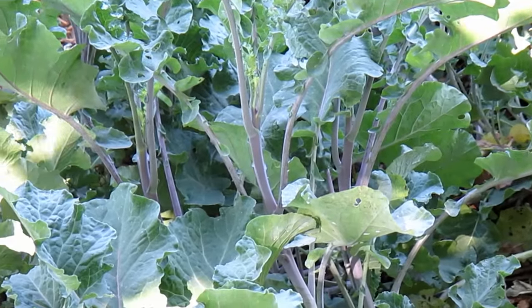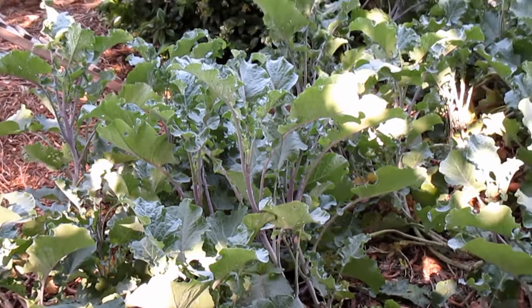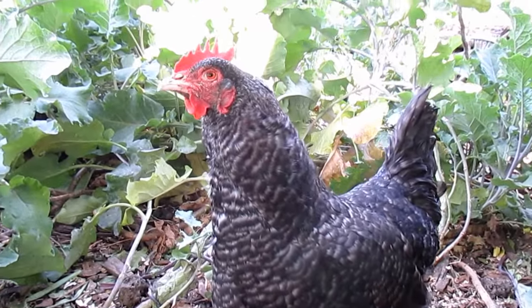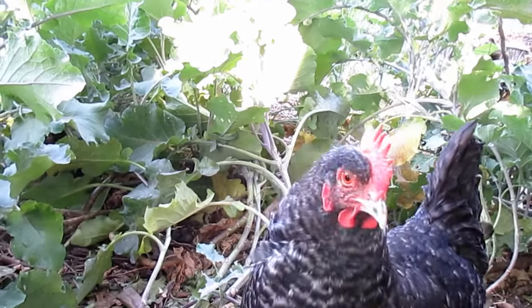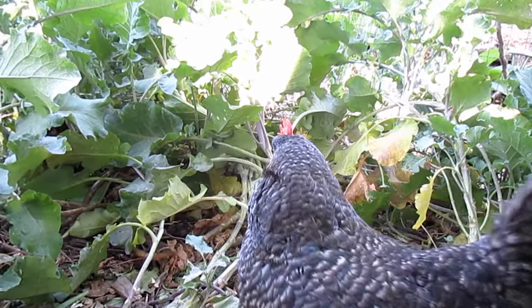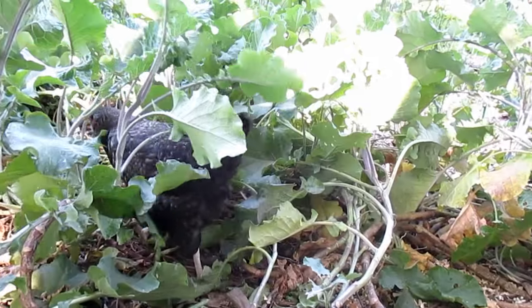Throughout the year they free range about 90% of the time, and in the last four months they've had an open door policy the whole time. In that entire length of time, they've never once hopped over the fence and gone into a neighbor's yard. Things are working out great. Everyone's situation is going to be a little different and call for different measures, but that's why we're able to have success here.